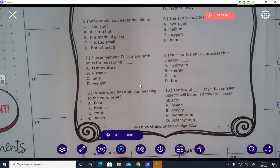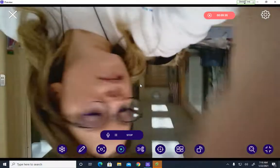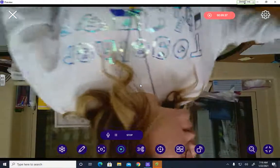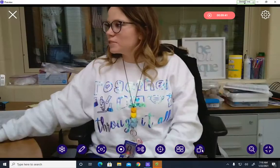Go ahead and pause the video at any time, go back, and listen to me read the passage or any of those questions again. You can replay anything you need. Then answer those questions and submit them to me. If you need anything, please let me know.